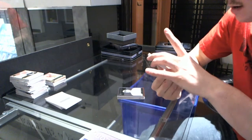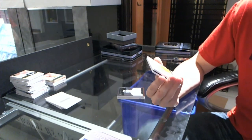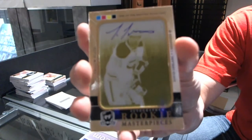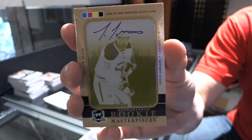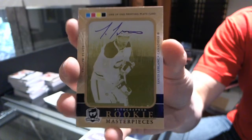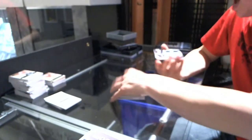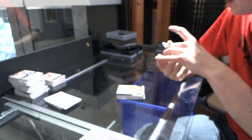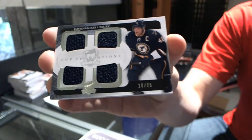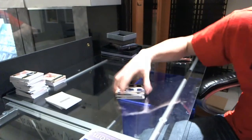We've got a one-of-one yellow printing plate autograph from Ultimate Collection for the Montreal Canadiens, Louis LeBlanc. And we've got a Cup Foundations Quad Jersey, number 10 of 25, for the St. Louis Blues, David Backus.